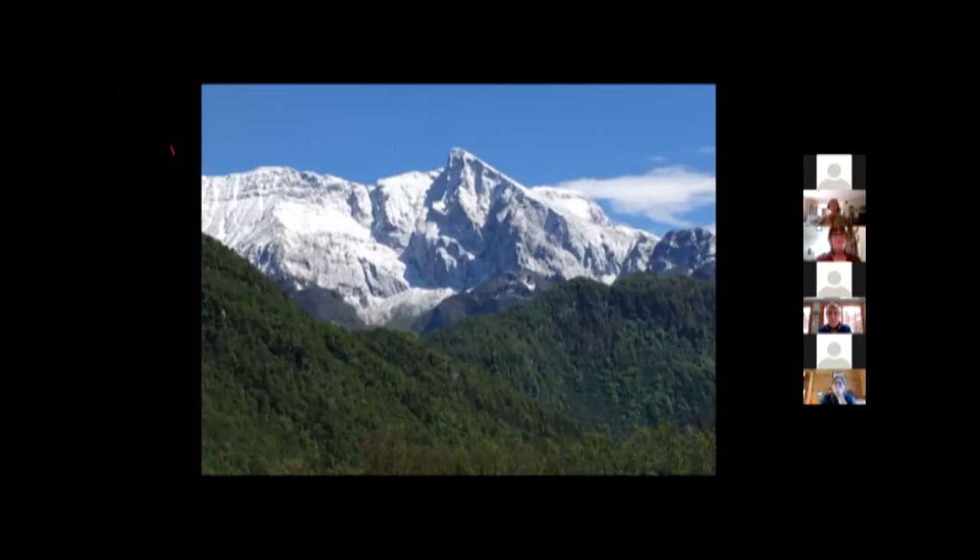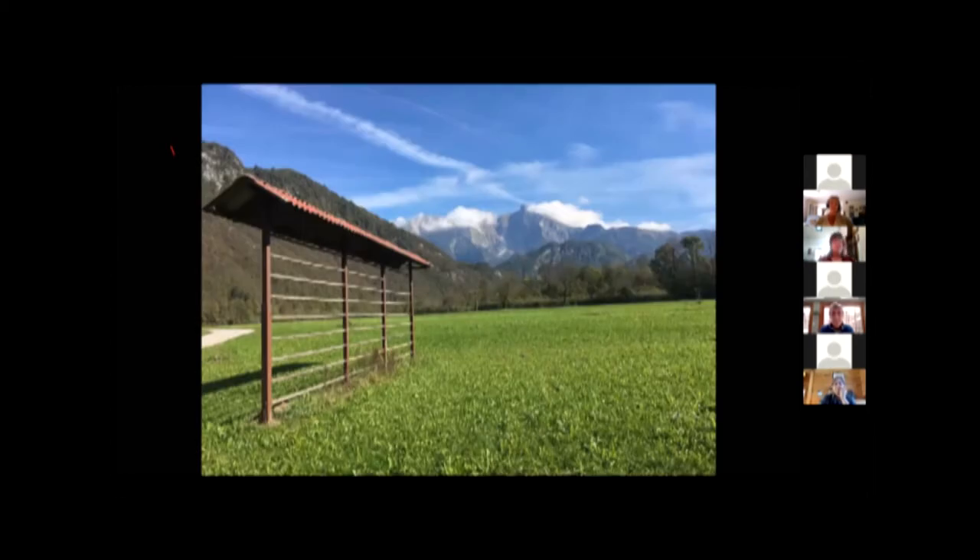These are the Kern mountains where some of the worst battles of World War One took place. There's a wonderful WWI museum in the town of Kobarid — if you're into WWI, look up the Isonzo Front, I-S-O-N-Z-O Front. These are hay racks where they dry the cut hay before moving it into the barns.